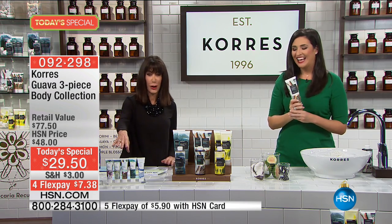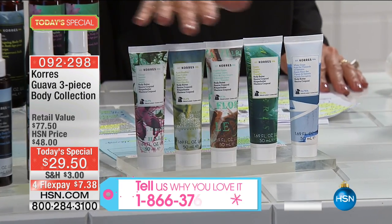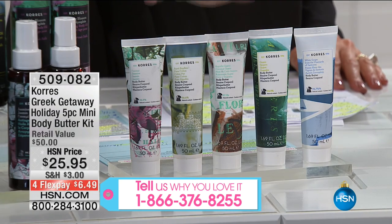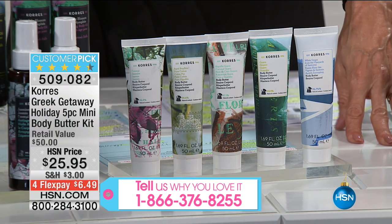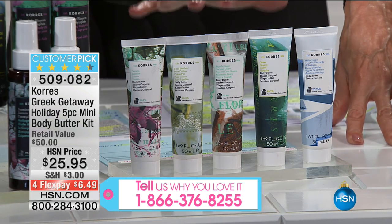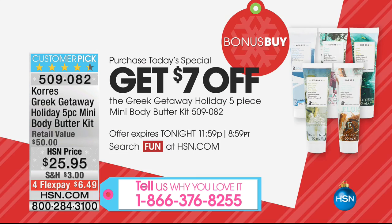We have a fabulous bonus buy when you purchase today's special: the five-piece mini body butter kit, which is also a customer pick. You get White Grape, Guava, Coconut Guava, Pure Cotton, and Jasmine. We sold almost 8,000 of these. You see a price of $25.95, but when you buy the Today's Special, you take $7 off — so you get all of them for only $18.95.